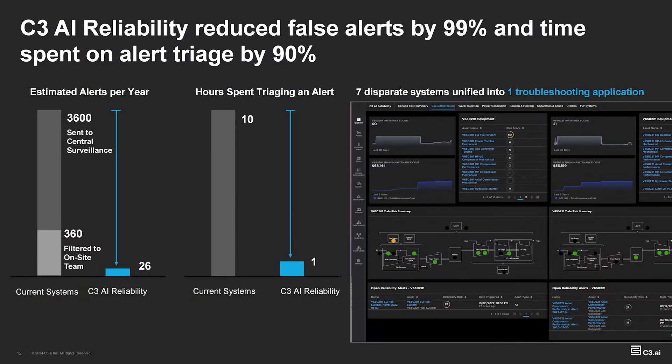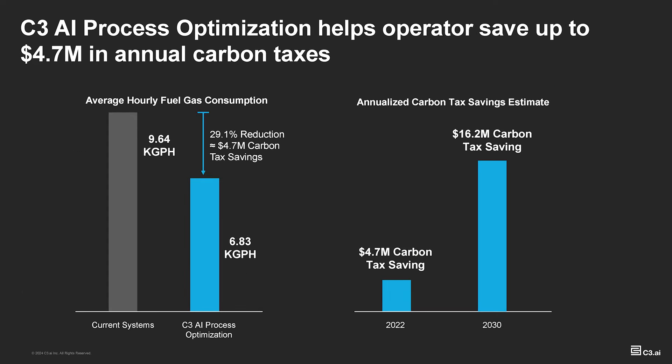Let's talk results. For this customer on the reliability side, they were drowning in alerts — delete in the morning. Ninety-nine percent reduction in false positive alerts using our AI-based predictive maintenance models in reliability. And the fact that they were using so many different systems, they were actually able to reduce their alert processing time by 90%, from 10 hours to one hour. This happens by bringing everything together in a single application with reliability and process optimization. On the process optimization side, with respect to fuel gas consumption and carbon tax, when we did the initial deployment, they were able to optimize the average hourly fuel gas consumption and maintain the same levels of production. What that led to initially was about $5 million in annual carbon tax savings.